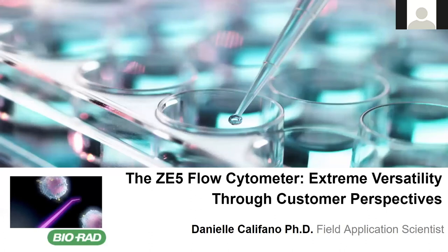All right, great. Thank you very much. Next up, we have Dr. Danielle Califano from BioRad. And the talk title is ZE5 Flow Cytometer, Extreme Versatility, a Customer Perspective. Thank you, Tina, for the introduction. I also want to thank all of the organizers for putting on this great webinar series for us this week.